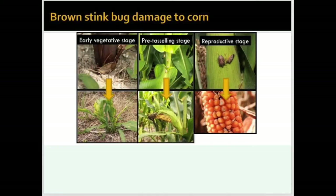For the reproductive stages R1 to R2, the kernel size and weight can be reduced, and secondary pathogens can be introduced by the stink bug inserting its beak into individual kernels, leading to aflatoxin or fumonisin contamination.